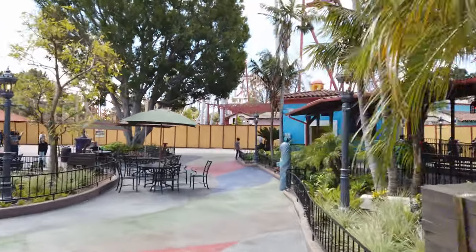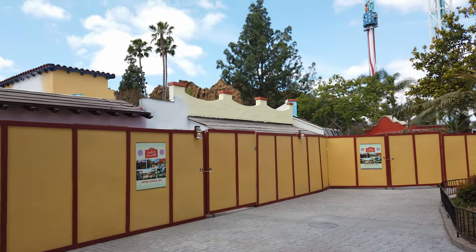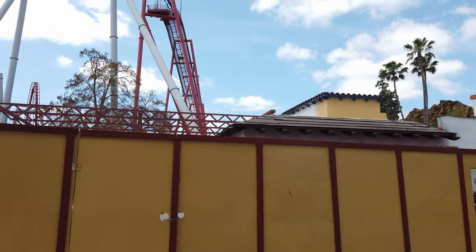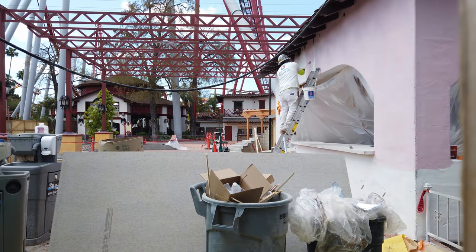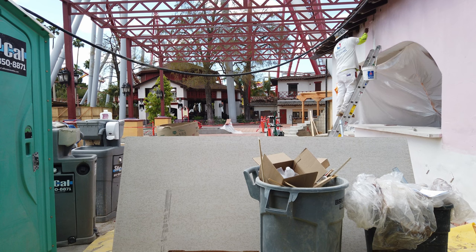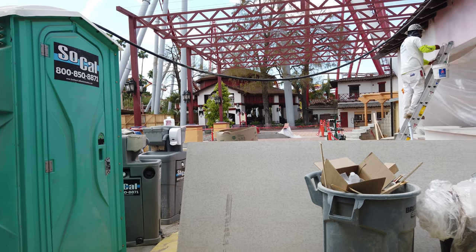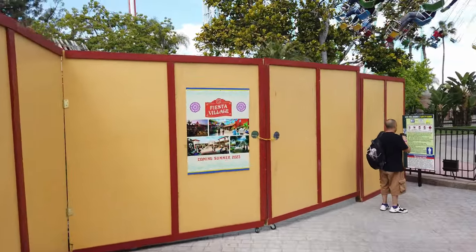Heading over this way now. Over here on the side of the building for the restaurant and cantina, they have a lot of paint going on — sky blue, a yellowish pastel. There's a guy in here painting. It's kind of a pinkish pastel color, actually. And over in the distance, they're still working on the Fiesta Stage — they have all the terracotta tile down, looks really nice. Things are coming together pretty quickly here. I'd imagine by the end of the month this area will be open. The path toward the boardwalk is still closed.